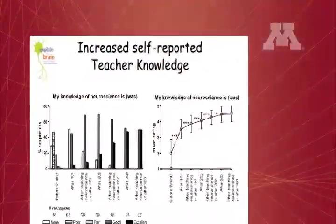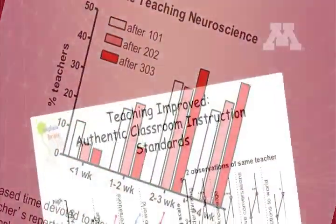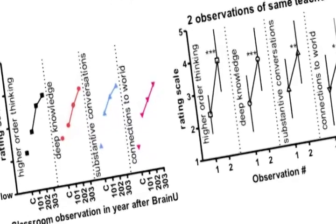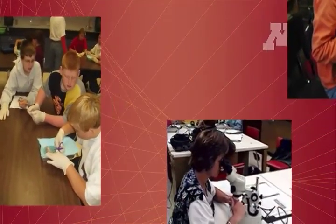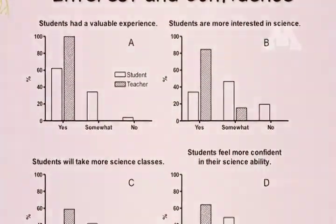Not only did teachers themselves learn neuroscience, as shown by pre- and post-workshop knowledge gains and self-assessments, but observations of BrainU teachers' classrooms over three years of training yielded significant improvements in classroom engagement and cognitive environment. Evaluators noted continual improvement in expression of deep knowledge by students who engaged in substantial conversations about topics related to real-world problems. This is evidence of increased higher-order thinking in these classrooms during neuroscience lessons.